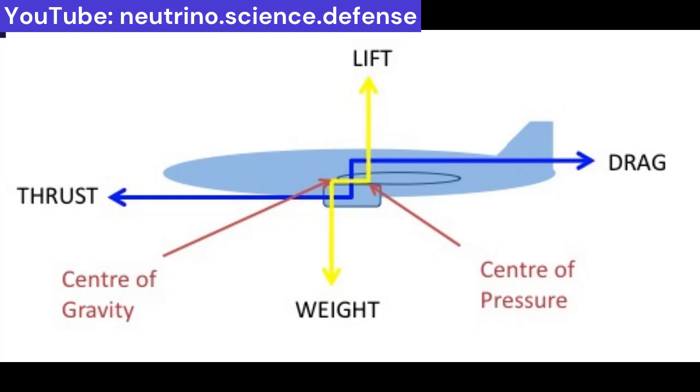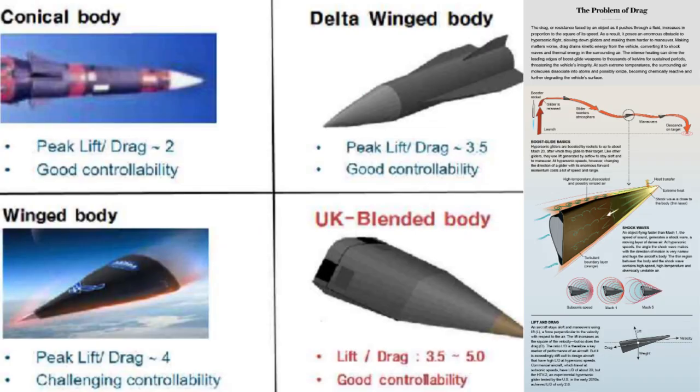The ratio of the lift force L to the drag force D is called the lift-to-drag ratio, LD — a key marker of a glider's performance. Achievable values of LD for hypersonic vehicles are much lower than for conventional aircraft. For a subsonic aircraft, the ratio can be 15 or larger. Yet after decades of research and development, U.S. hypersonic weapons tested in the past decade appear to have LD values less than 3.